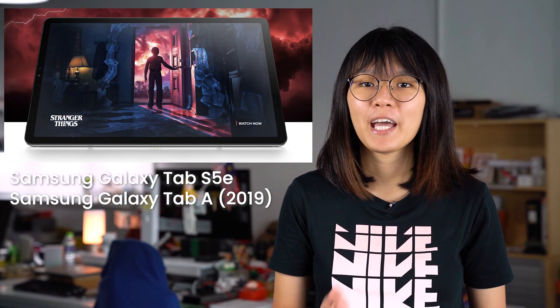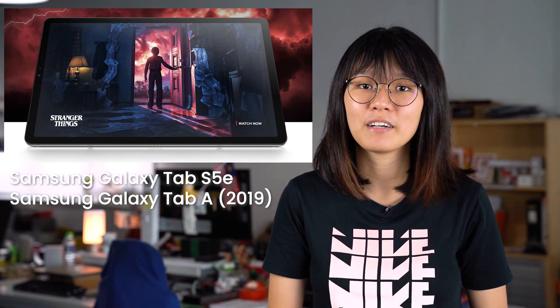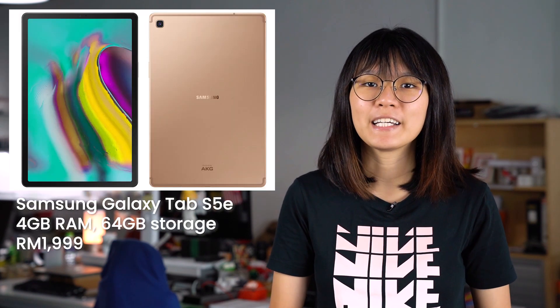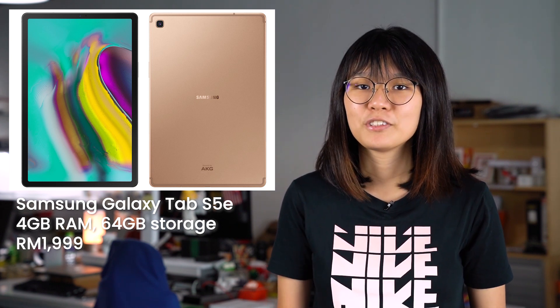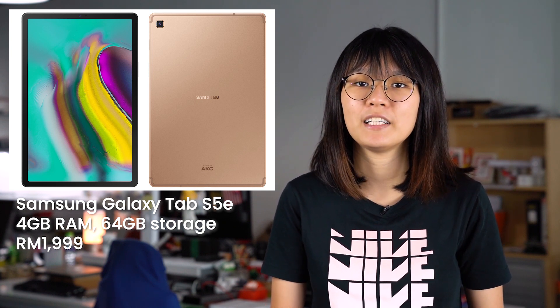If you're currently looking for a tablet, the Galaxy Tab S5e as well as the Galaxy Tab A 2019 are now available in Malaysia. According to retailer Mobile2Go, the Galaxy Tab S5e with 4GB of RAM and 64GB of storage is priced at RM1,999. According to SIRIM certification, the device also supports Wi-Fi as well as 4G LTE connectivity.